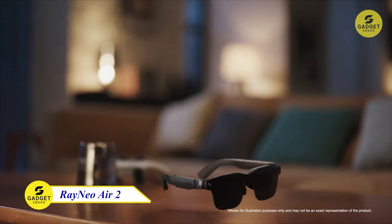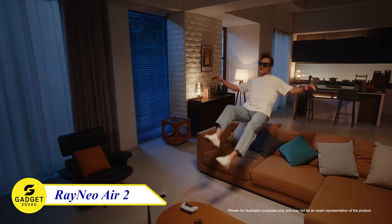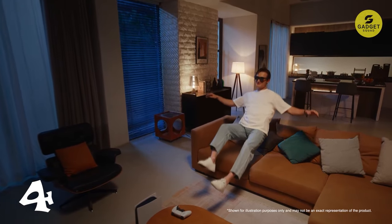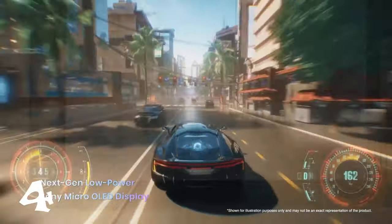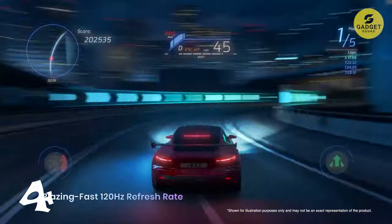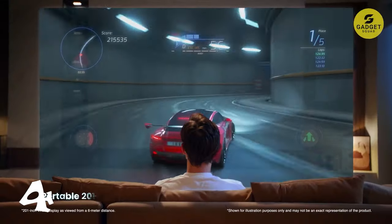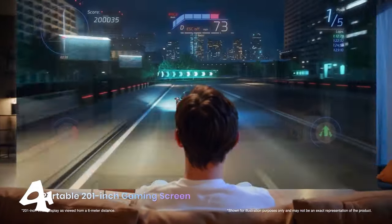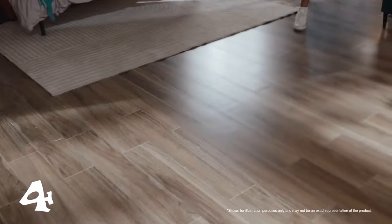Number 4 on our list is the Rayneo Air 2 AR Glasses. Immerse yourself in a staggering 201-inch screen powered by Sony's next-gen Micro-OLED display. TÜV Rhineland certified iComfort ensures longer and safer gaming and watching experiences. With meticulous weight balance and advanced acoustic phase cancellation technology, the Rayneo Air 2 guarantees comfort and audio clarity, and is compatible with various gaming consoles.